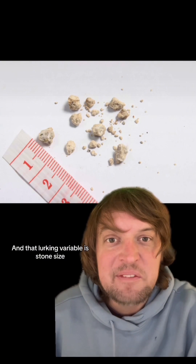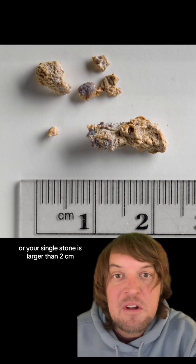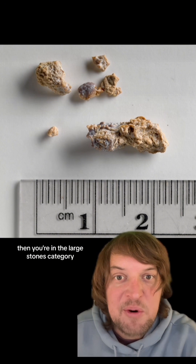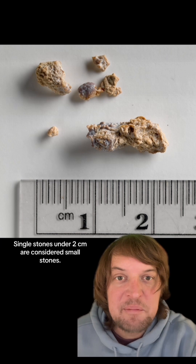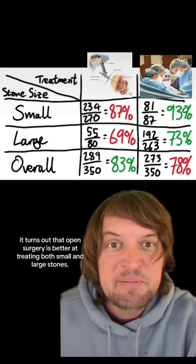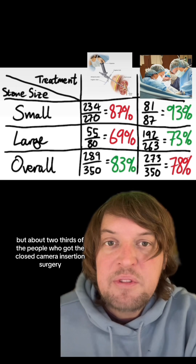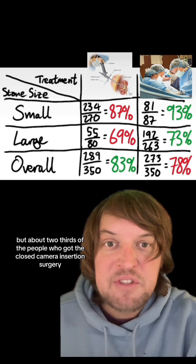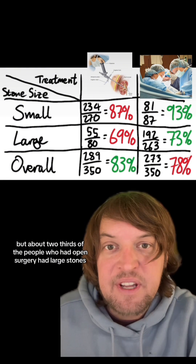But let's make it a brainer anyway, because there's a lurking variable in there that changes everything — and that lurking variable is stone size. If you have a kidney full of stones with multiple stones, or your single stone is larger than two centimeters, then you're in the large stones category. Single stones under two centimeters are considered small stones. It turns out that open surgery is better at treating both small and large stones. About two-thirds of the people who got the closed camera insertion surgery had small stones, but about two-thirds of the people who had open surgery had large stones. So even though closed surgery had a better batting average overall, open surgery worked better for each type of stone.